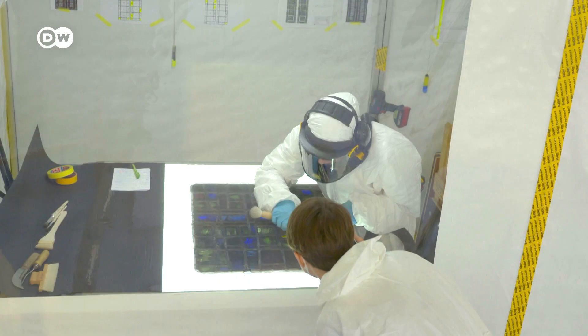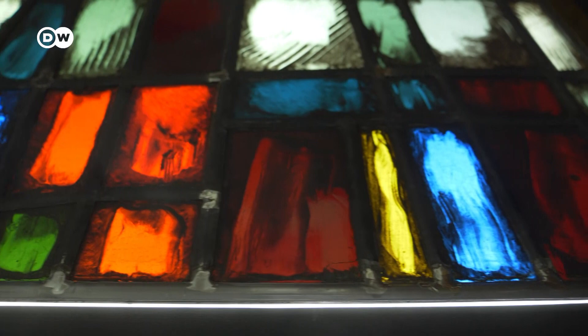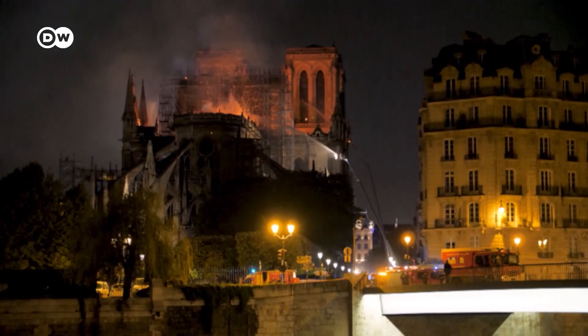This is a piece of one of the world's most famous cathedrals, Notre Dame in Paris — a stained glass window about to be restored to its former glory, after the disastrous blaze of 2019.